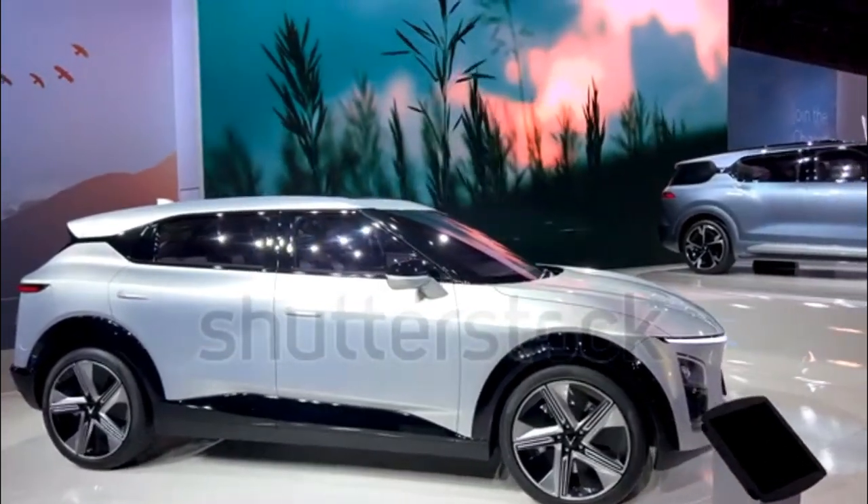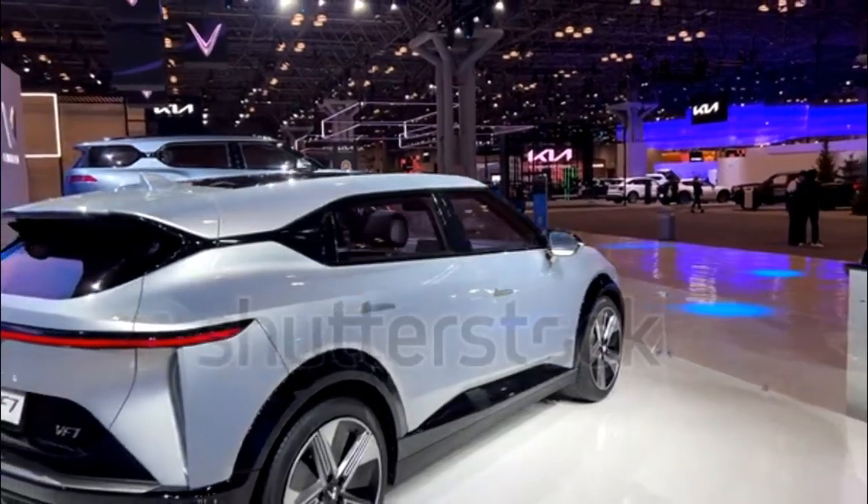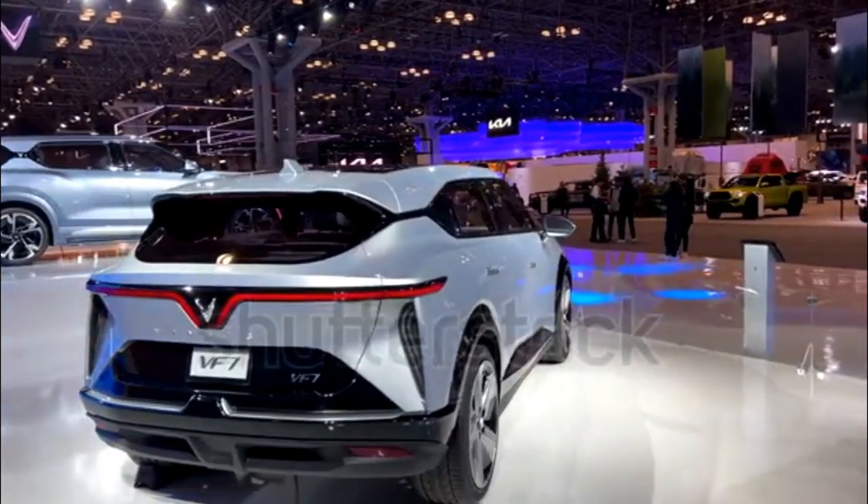Given its size and projected power output, the VF7 will likely compete more closely with the Nissan Ariya and Volkswagen ID.4. That makes it more of a compact SUV in our book.